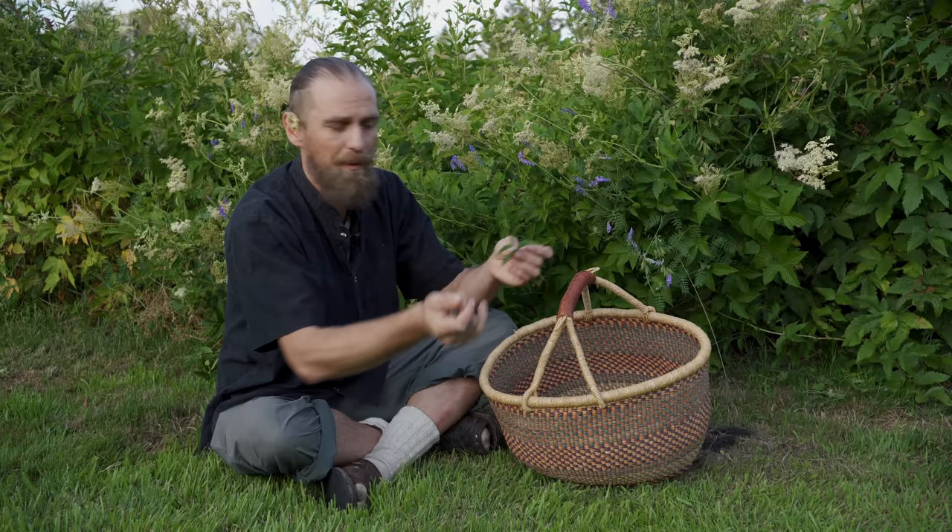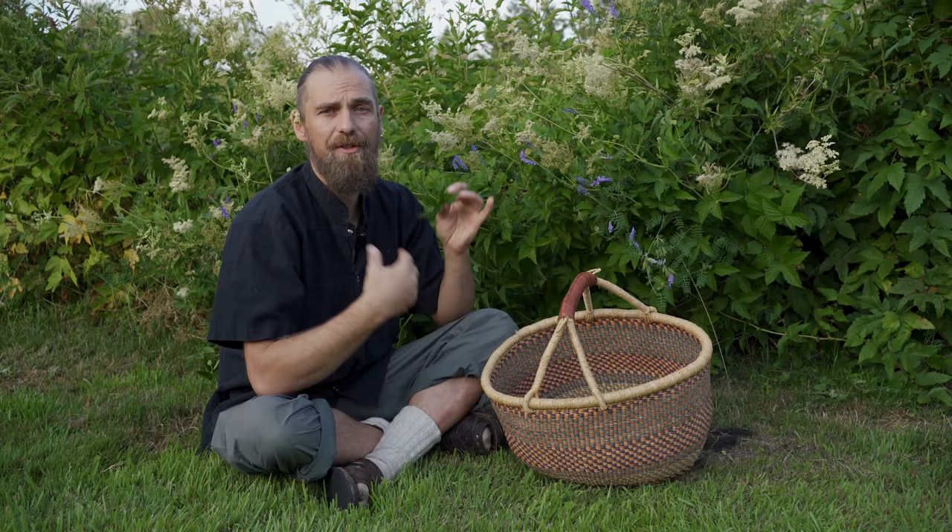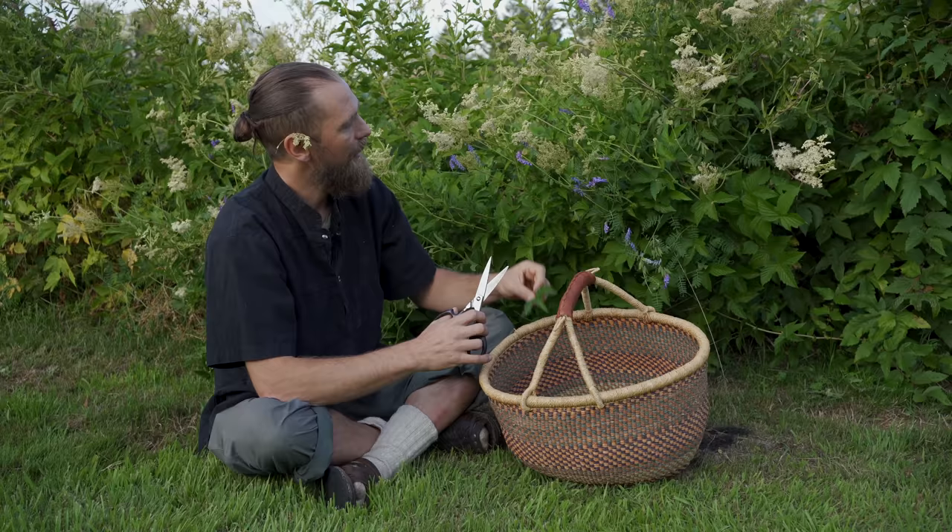I also use a lot of the leaves. Typically when it comes to leaf harvesting, you want to do that before the plant goes to flower because the energy is in the flower. But with this one, you harvest it all at the same time — it's the whole plant. Even though the stems do have a lot of medicine, they're not as medicinal as the leaves, flowers, or root. So at this time of year, I'm going to harvest the leaves.